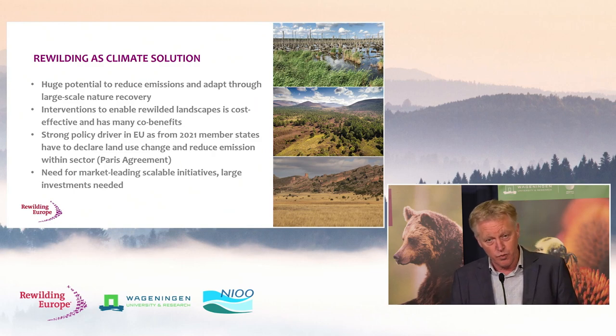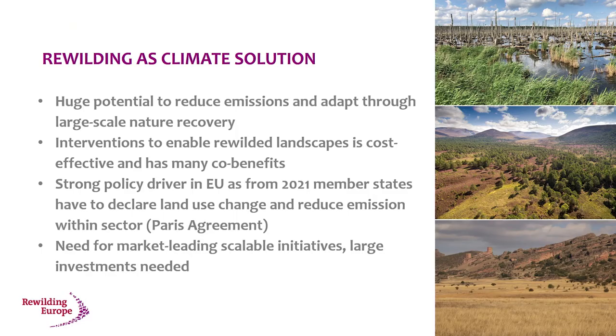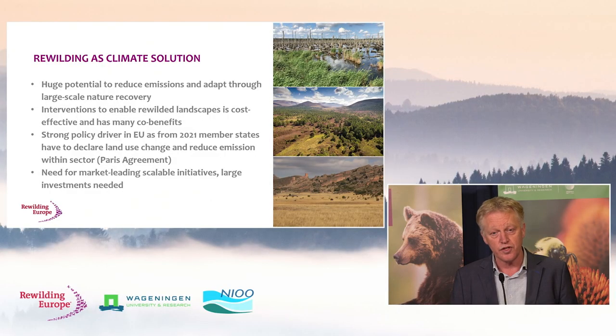One of the latest connections made between rewilding and climate came after the Paris Agreement, where people realized there's huge potential to reduce emissions and adapt through large-scale nature recovery. The climate agenda came in very strong. In potential, it can enable rewilding landscapes at large scale in a cost-effective way with many co-benefits apart from carbon capturing. Climate and biodiversity are two sides of the same coin, and together can be a really strong driver for rewilding — but we need big steps including investment opportunities to make this happen at scale.